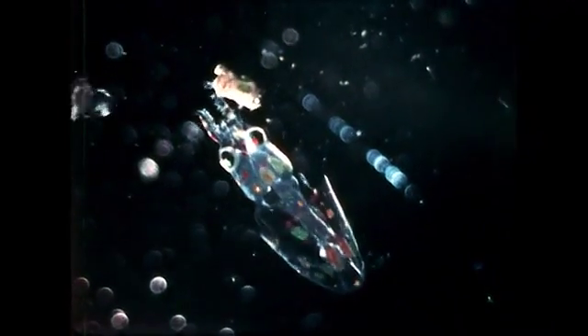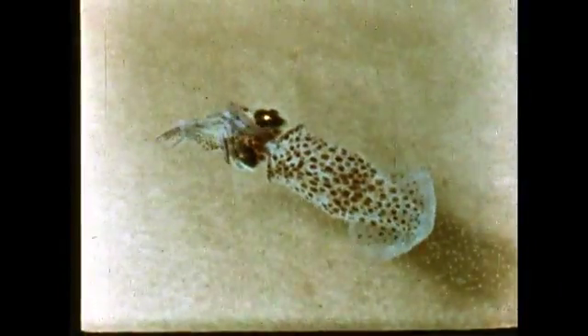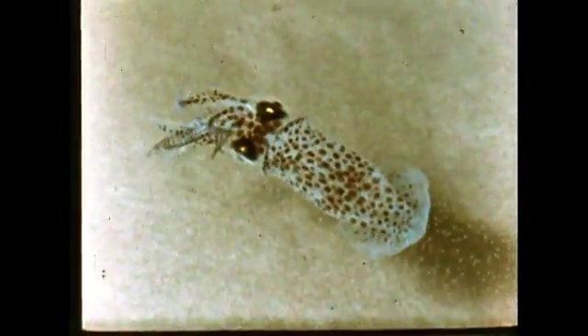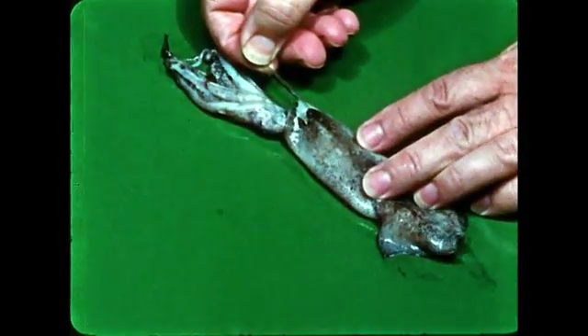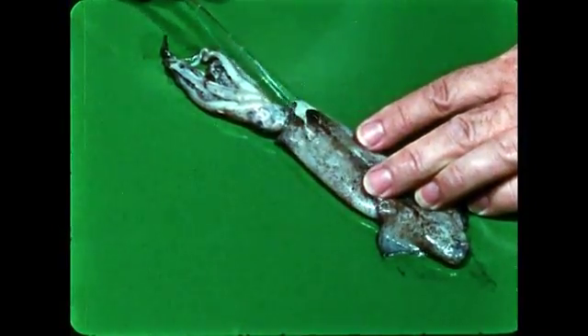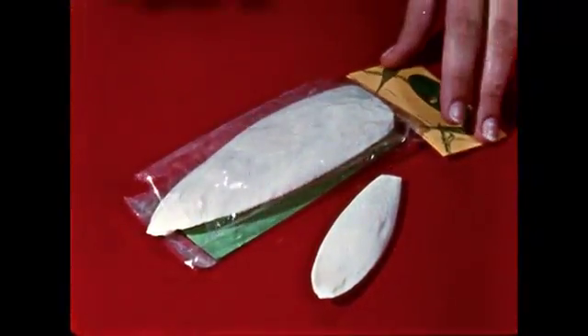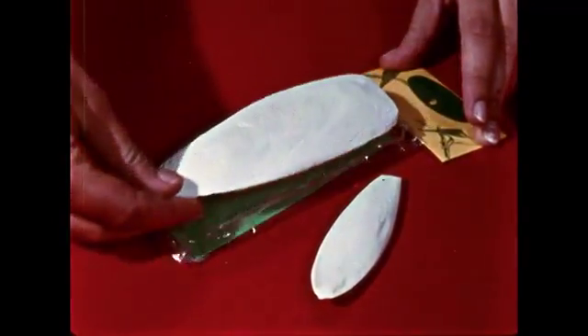The squid can change color to make itself nearly transparent. Here we see pigment cells in newly hatched squids. Common squid rarely exceed a foot in length, although some species grow more than 50 feet long. The shell of the squid is a thin horny plate which lies buried under the mantle. One cephalopod, the cuttlefish, has a calcareous skeleton which, when dried, forms the cuttlebone, used as a dietary supplement for pet birds.